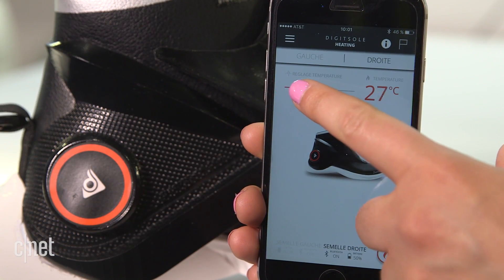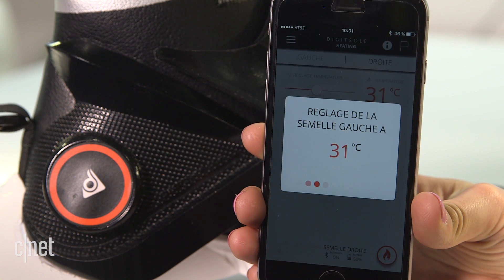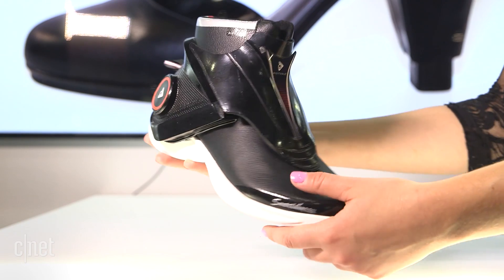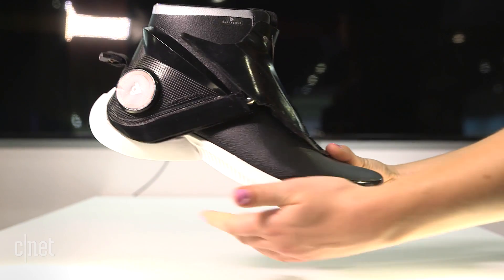What sets these apart from Nike's shoes is that they come with heating controls so you can adjust the temperature of the insole in each foot. The insole also has tracking functionality to watch your steps, airtime, and gait.